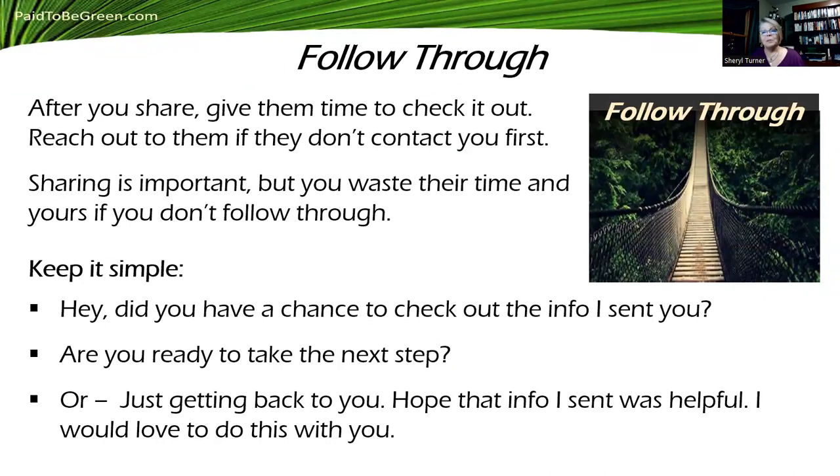And then follow through. It doesn't matter how many people you share information with if you're not following through. After you share, give them time to check it out, then reach out if they don't contact you first. Sharing is so important, but you're wasting your time and theirs if you don't follow up. Keep it simple — just say, 'Hey, did you have a chance to check out that info I sent you?' You might hand them a flyer, or send it through email, messenger, or text. Are you ready to take the next step? Give them time to answer. Then say, 'Hey, I'm just getting back to you. I hope that info I sent was helpful. I would love to do this with you.' Give them time to think. If they say no, say no problem, thanks for checking it out — that keeps the lines of communication open.